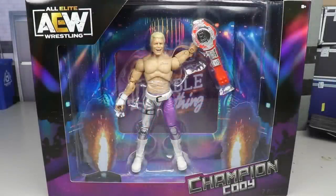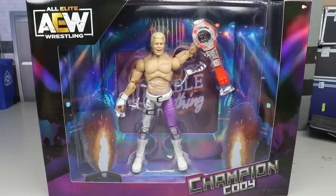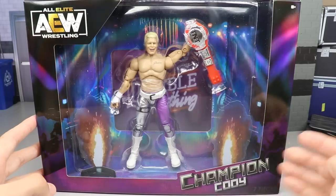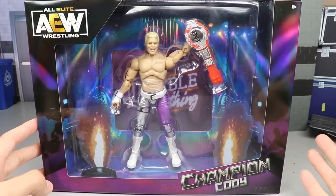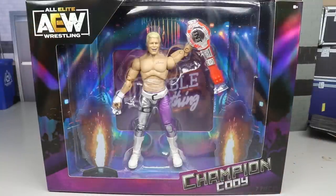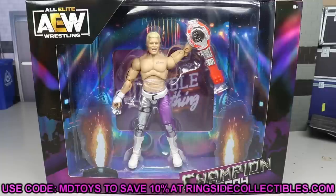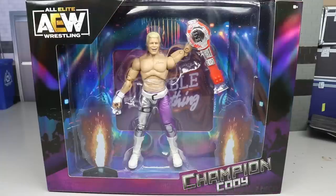Welcome back to another MD Toys video. Today we are back with a brand new AEW Unrivaled Collection figure review on the brand new Ringside exclusive AEW Unrivaled TNT Champion Cody. If you'd like to grab this figure, you can do so at Ringside Collectibles using promo code MD Toys to save yourselves 10%. This could be the best Cody we've gotten so far.